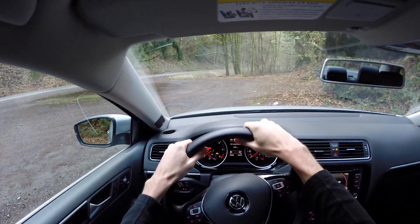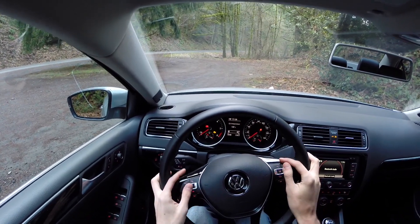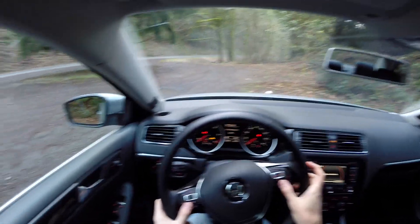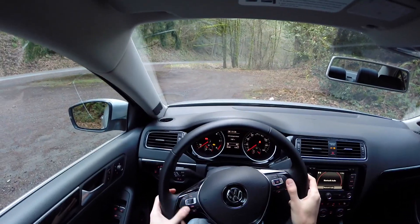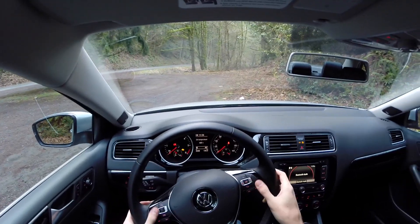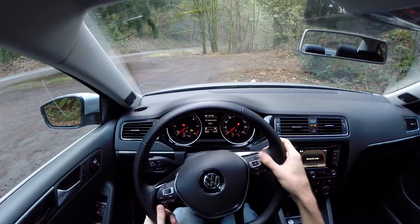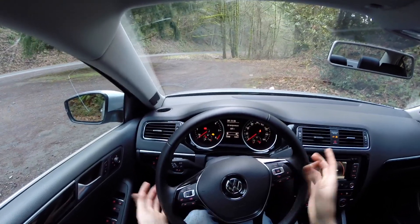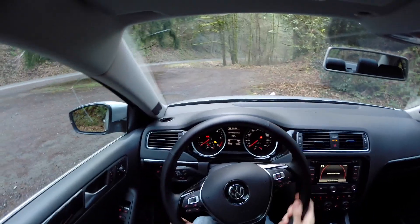The steering wheel is actually pretty nice — real soft leather and you've got a lot of control on it. Compared to the Audi S4 I recently tested, you've got way more control. Cruise control is directly on the steering wheel rather than some awkward handle, and you also have the ability to skip songs, which you couldn't do on the Audi. I like the functionality of the steering wheel and it has a good feel to it.